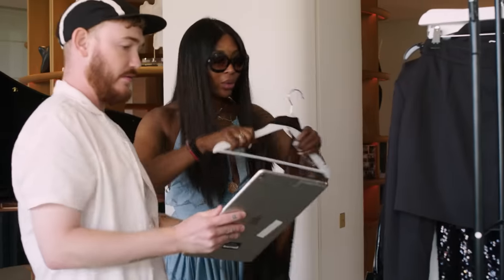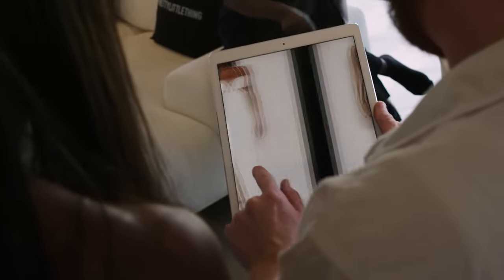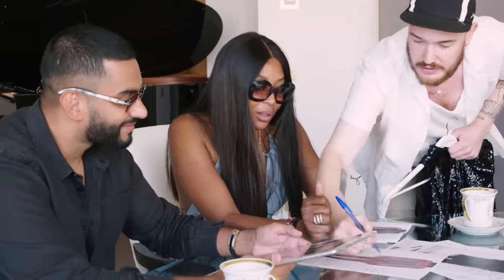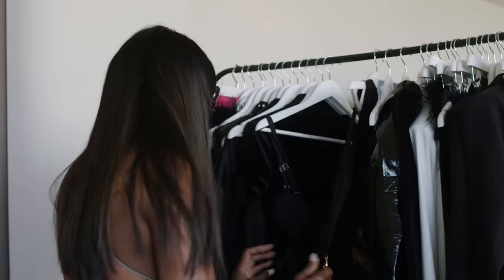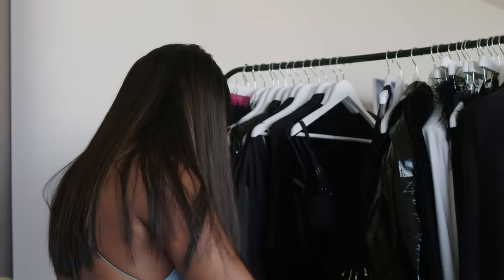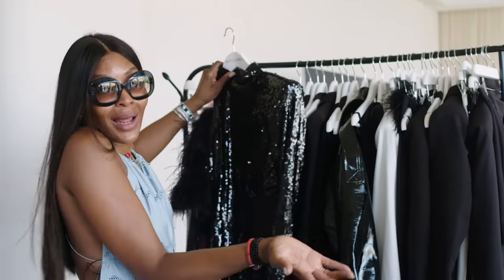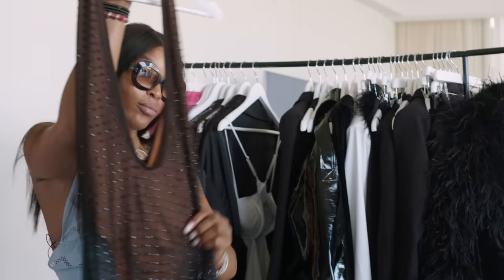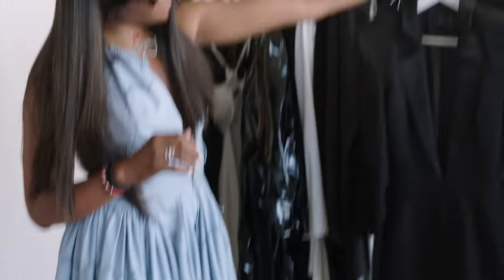When I first found out about the collaboration with Naomi, I was in shock. Obviously Naomi is an absolute icon. It's very different to what we've done before — it's a lot more high fashion, higher quality, timeless pieces that'll last forever, just more in line with what Naomi would wear personally.